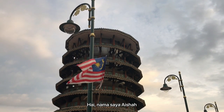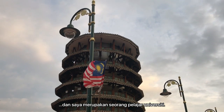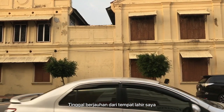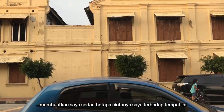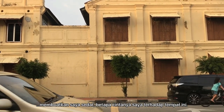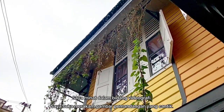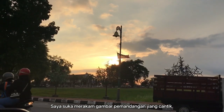Hi, my name is Aisha and I'm still a student. I'm studying medicine in India and being far away from my home sometimes makes me realize how much I love my hometown. I love photography. I love capturing something that looks beautiful in front of my eyes.